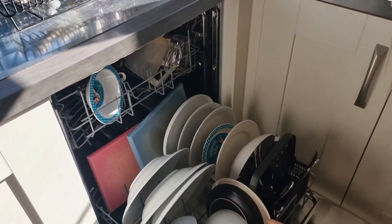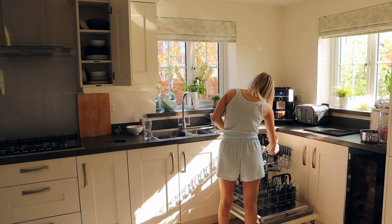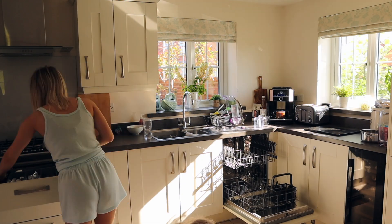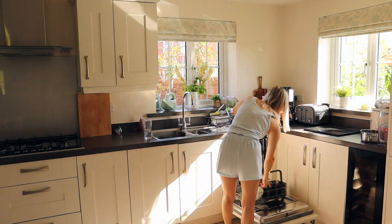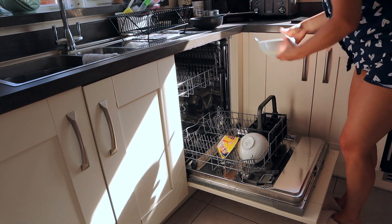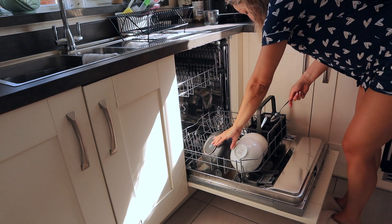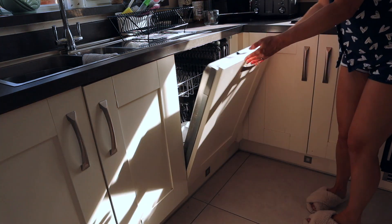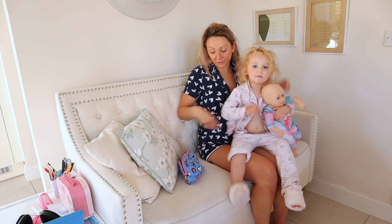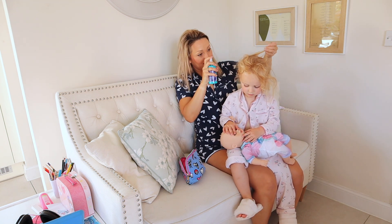If you've watched my channel before you'll know I follow a cleaning schedule where everyone has their jobs. Every morning my eldest daughter Tamsin will empty the dishwasher and put away any washing up. After breakfast I'll reload the dishwasher and give the sides a quick wipe down. Leaving the kitchen tidy in the morning is so important — the last thing I want after a long day at work is a messy kitchen when I get home and need to cook.